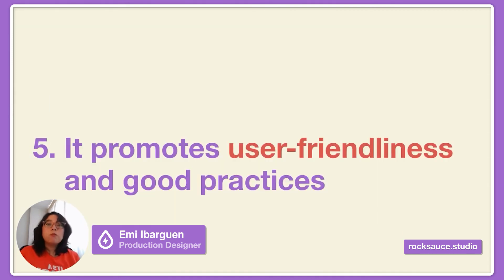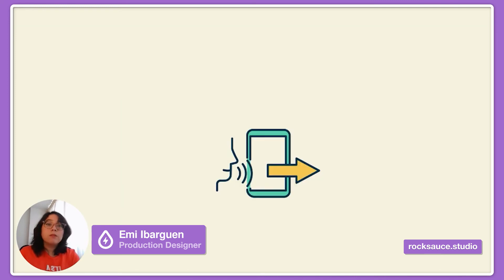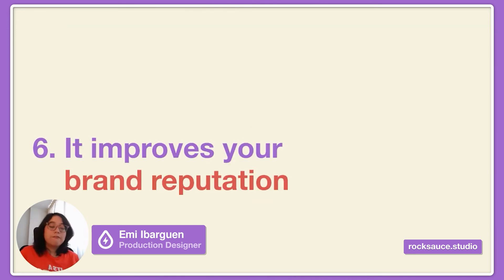The fifth reason is it promotes user-friendliness and good practices in web design. Accessibility best practices go hand in hand with better user experiences for everyone. Remember that empathy is important for making a good design. It also boosts innovation — think about voice-powered technology and how it helps not only people with visual impairments, but all of us.